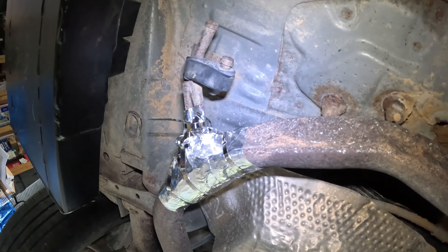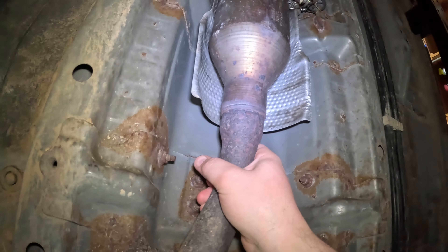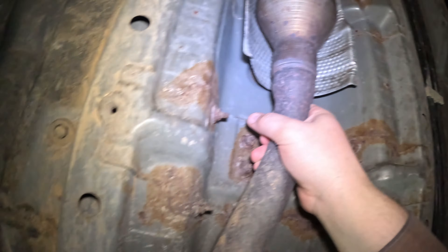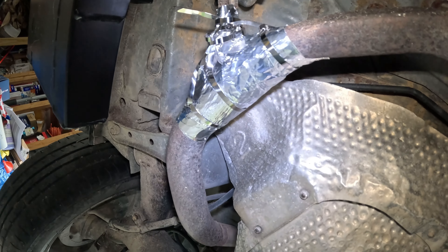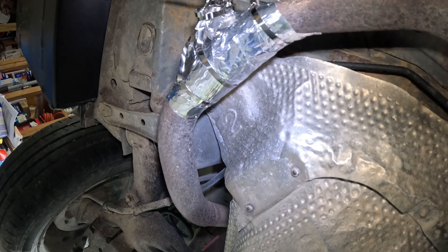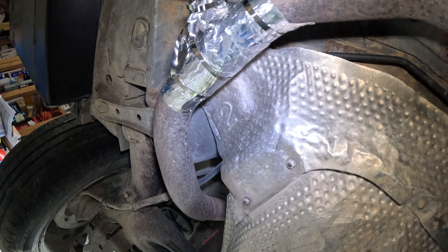I'm not quite so sure it's space shuttle quality — it's at least Boeing quality. Space shuttle quality, space station quality. Depends on which space station.